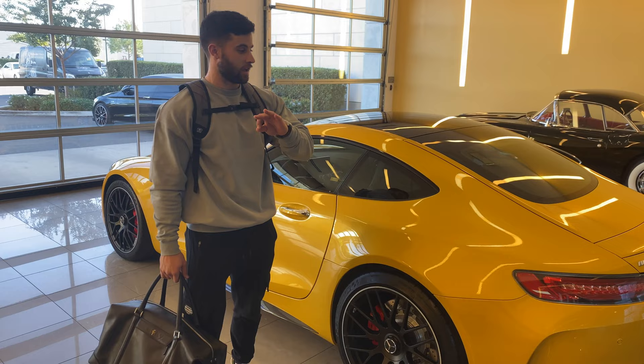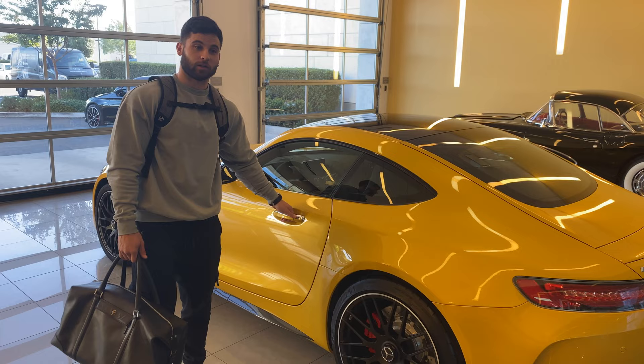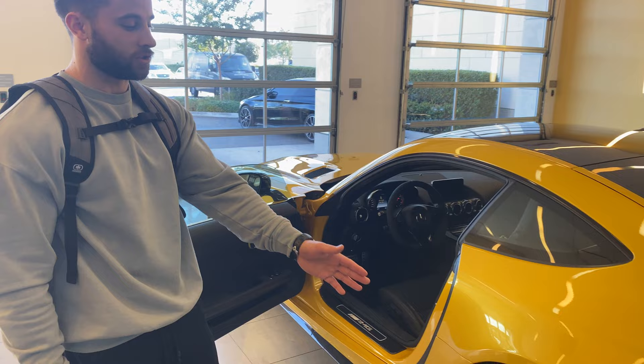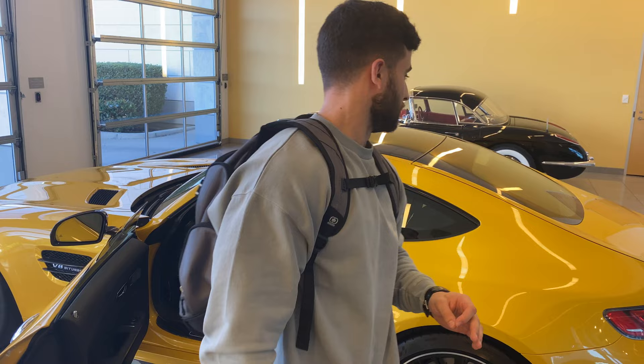This car is very highly optioned. It has every single option you can get for it except the carbon ceramics, which I'm not sure I'd even want because they're very expensive to replace. But every single carbon fiber option — interior and exterior — including the door seal trims, the 19 and 20-inch AMG cross-spoke forged black rims, the night package in the interior, dry carbon on the center console, and the highest trim level of the Burmester sound system, which is very important to me because I love music. I can't wait to show you guys more when I get home.